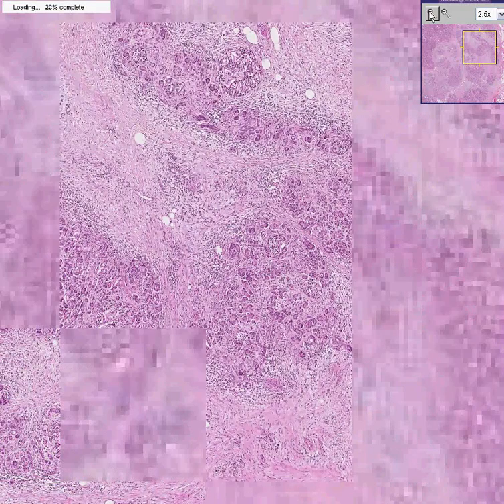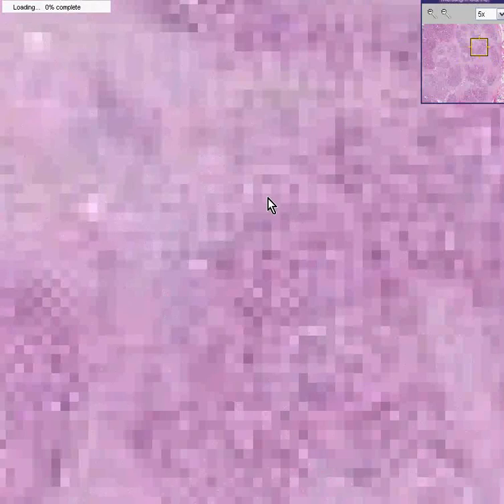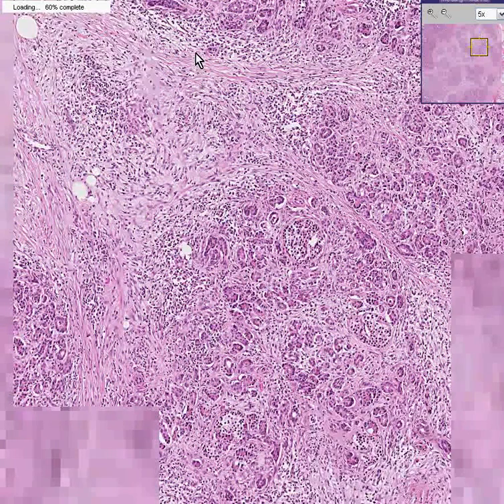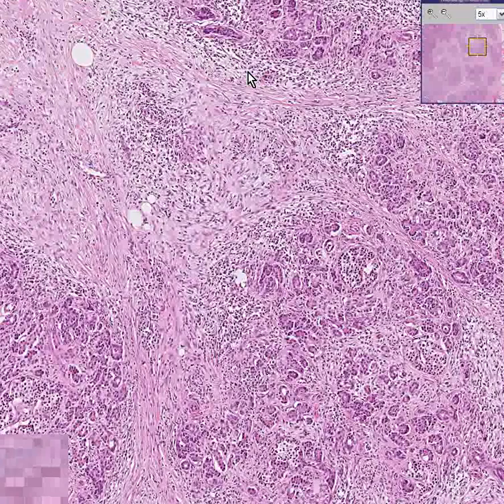And if you look in some areas — here's an example — it doesn't look like these are nice developed acini at all. It looks like they're very irregular.